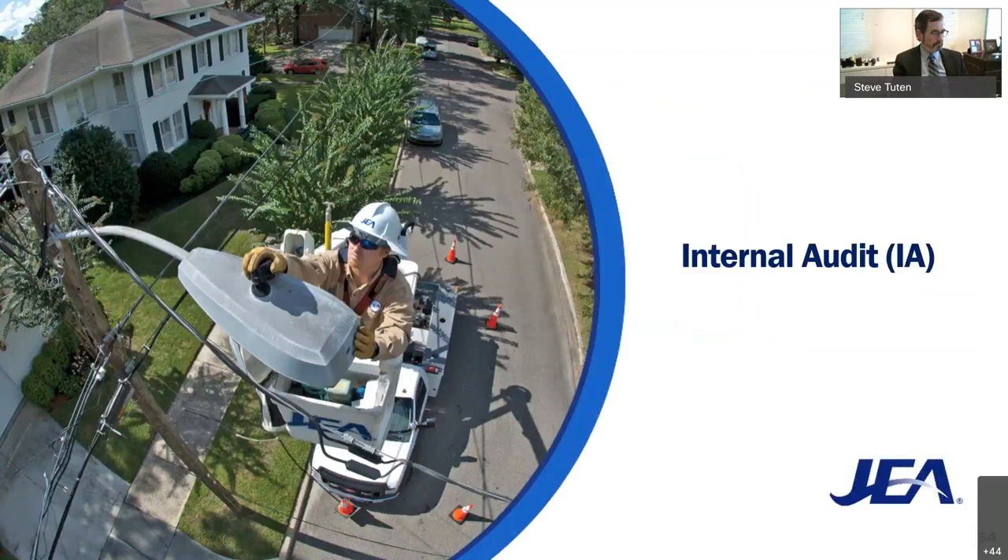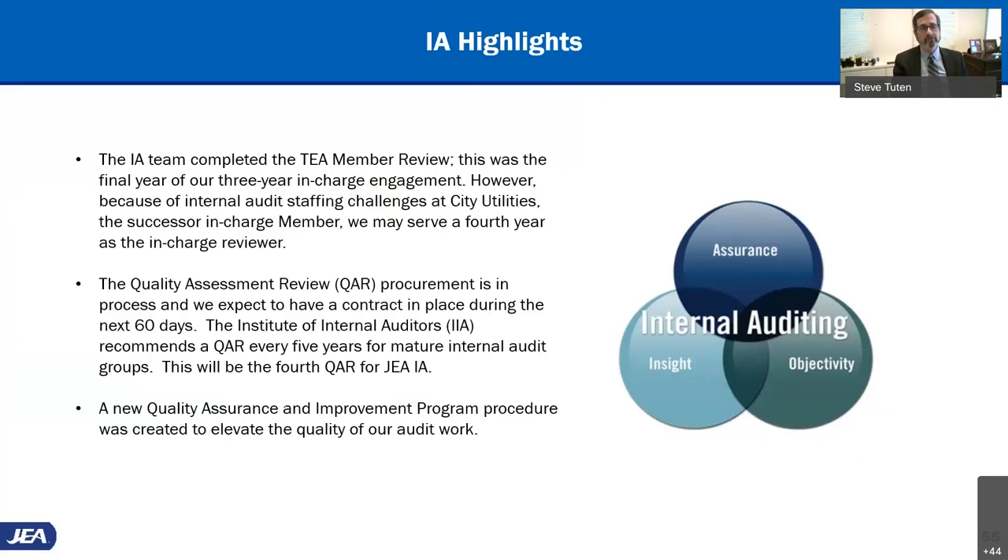Internal audit is more straightforward — no changes there, just continuing on with the audit work. Some highlights: we finished our third and final year of the TEA in-charge engagement — our first time as in-charge for that member review. We thought we might be taking City Utilities' place, but Santee Cooper is actually going to be our successor in charge, so we don't have to do the fourth year. The QAR is every five years and is going to come late this year — hopefully that will be our fourth one and it goes well.